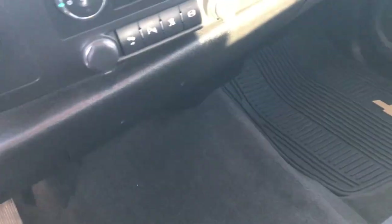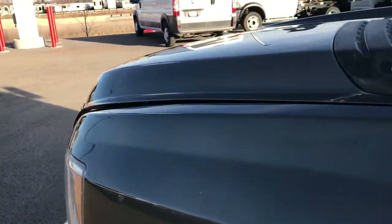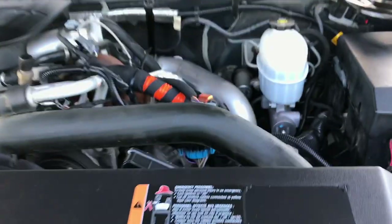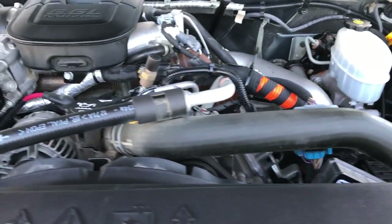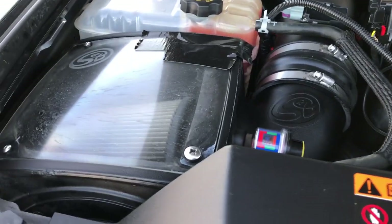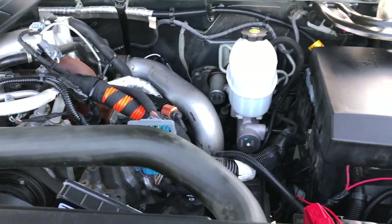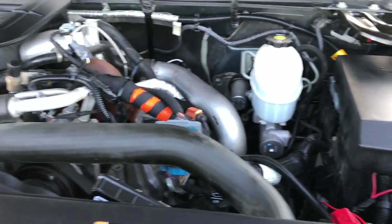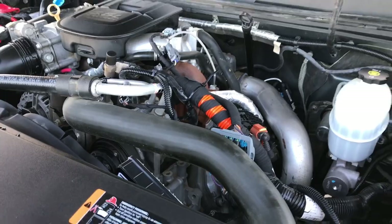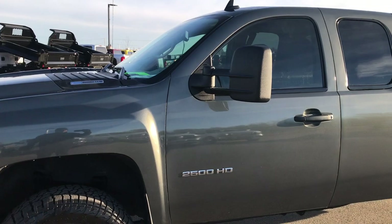Let's take a quick look under the hood. 6.6 liter Duramax diesel — 2011 was the first year of the LML motor, which is 397 horsepower. It has an S&B cold air intake. The engine bay is very clean and runs very smooth. This truck has been fully safetied and inspected by our service shop — it has a fresh oil and filter change, fluids have all been checked and topped off, and the truck has been gone through mechanically 100% and is 100% ready to go.